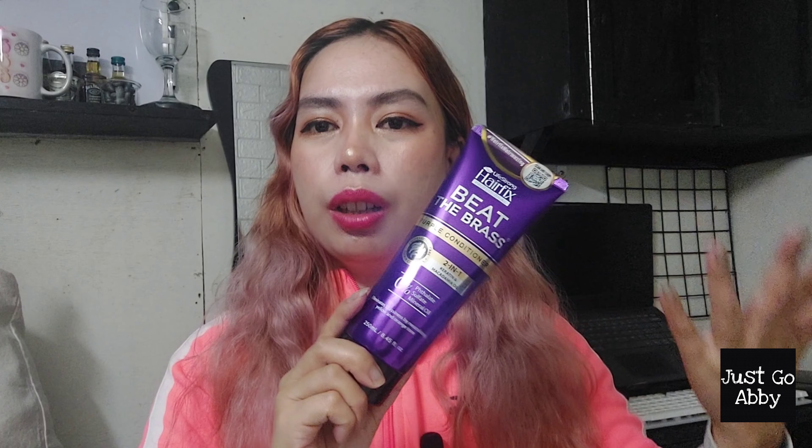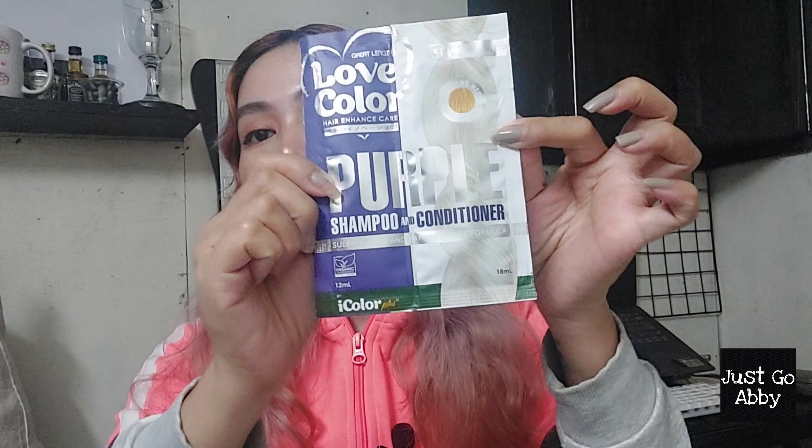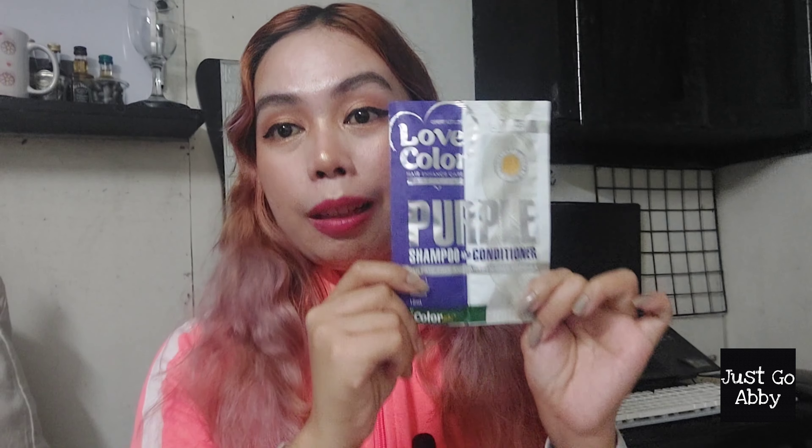I forgot to mention the downside of using purple shampoo or conditioner — since the color is purple, you can expect it to be messy in your bathroom, and this particular purple shampoo is kind of difficult to clean up. Another option if you're on a budget is the Hair Fix Big Brass Purple Conditioner. I didn't feel much of a moisturizing effect from this one, but it didn't strip the color of my hair or make it brassy, so I think it's still worth a try. I also have this Love Color Hair Enhanced Hair Purple Shampoo and Conditioner in a sachet packet — I use this right after I color and bleach my hair because it has treatment properties that make my hair softer. I also bring it when I travel since it's just a sachet and very convenient to pack.